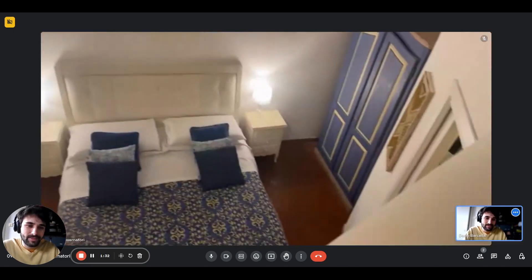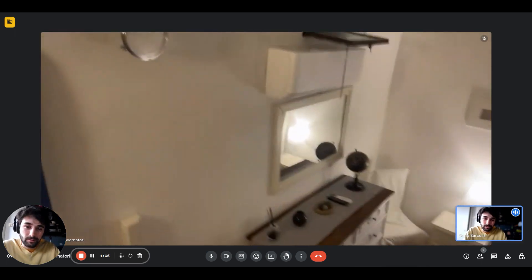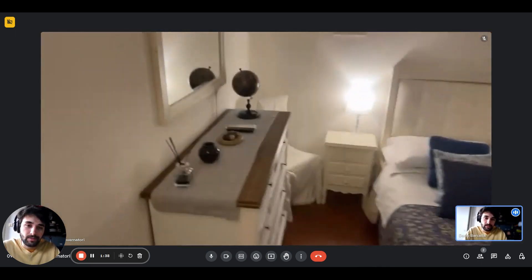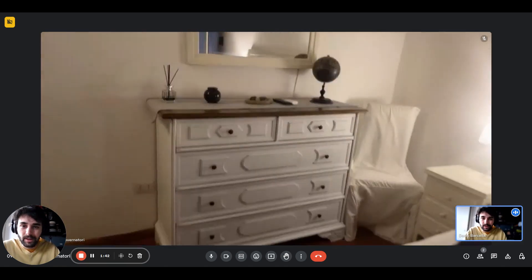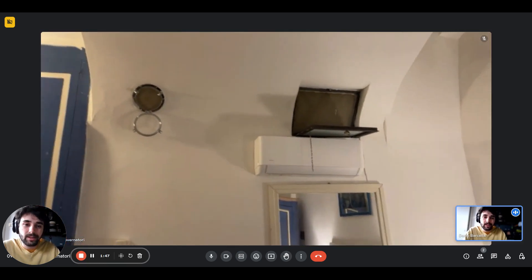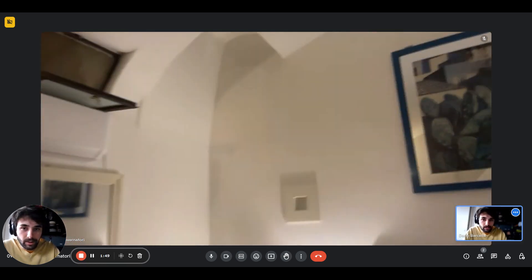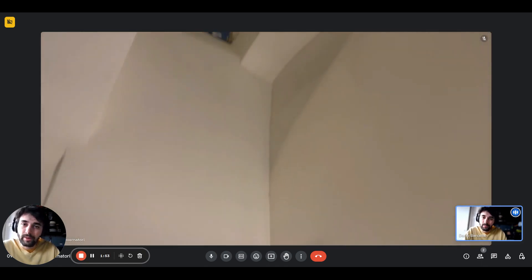And here we are — this is a general view of it. You have just some drawers on the left right here and a big mirror right on top. There's an armchair, there's the AC unit, and that is a window. We have another little window on the top right corner as well.